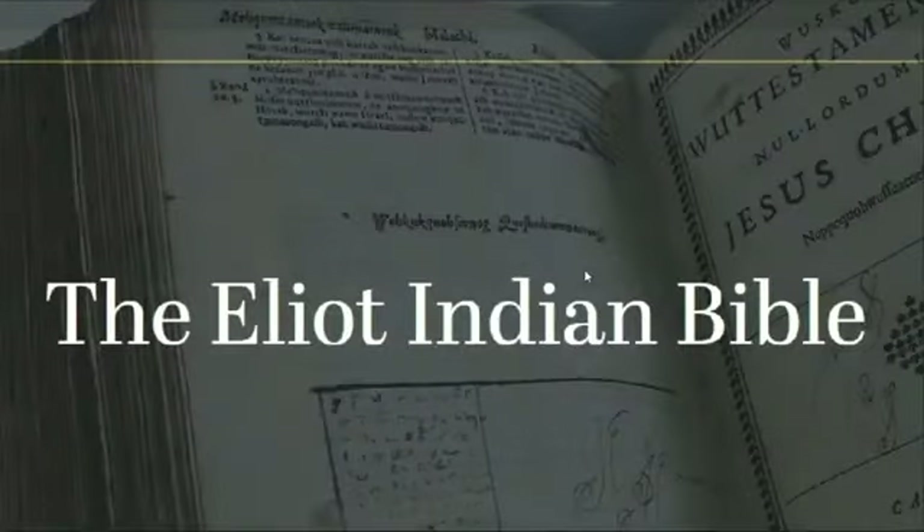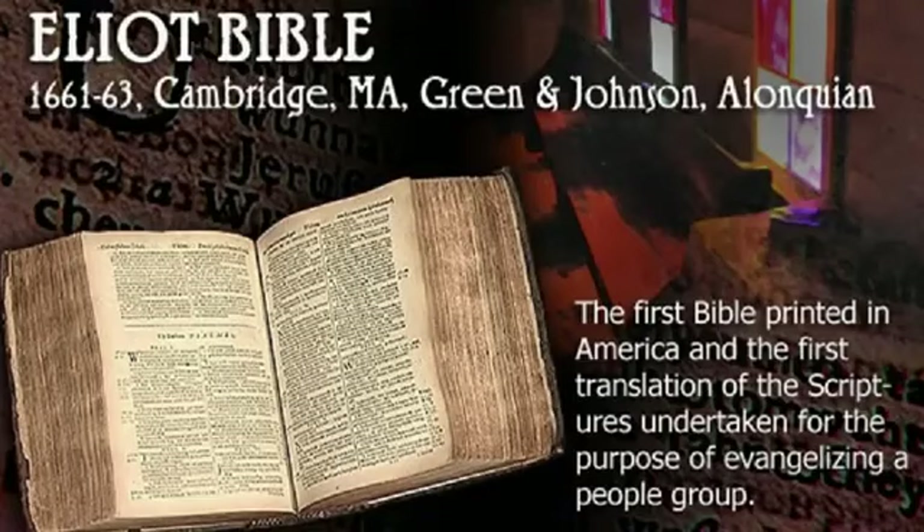Hey everybody, welcome back for another video. Today we're going to be talking about the Indian Bible because it's got a really interesting backstory that I thought you might enjoy, so let's get into it.